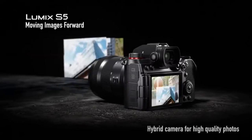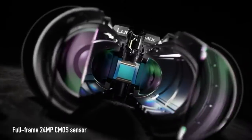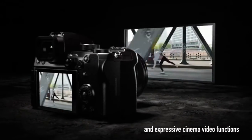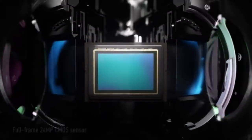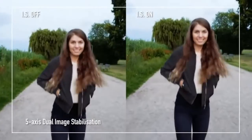The next one is the Panasonic Lumix S5 full-frame mirrorless camera. If you are looking for a 96 megapixel high resolution mode, this is perfect for high quality photos. It also has an expressive cinema video function, a full-frame 24 megapixel CMOS sensor with dual native ISO technology, and a compact and lightweight camera body.